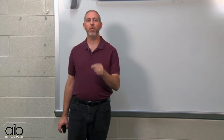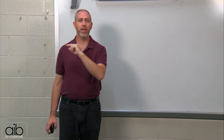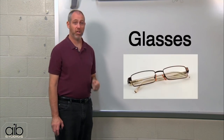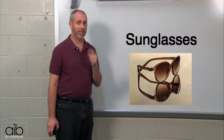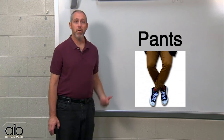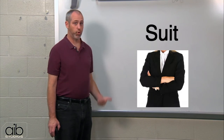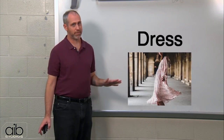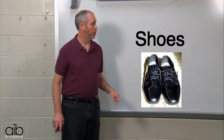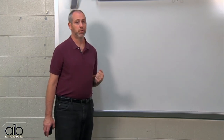Now let's do a review of clothing items very quickly. Hat, glasses, sunglasses, shirt, pants, belt, suit, dress, socks, shoes, blouse, and skirt.